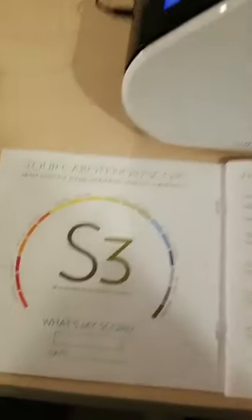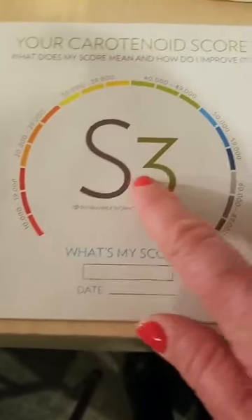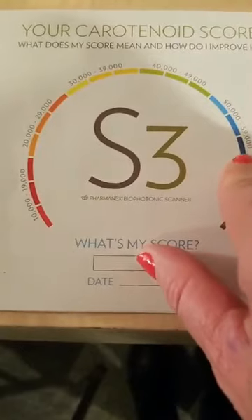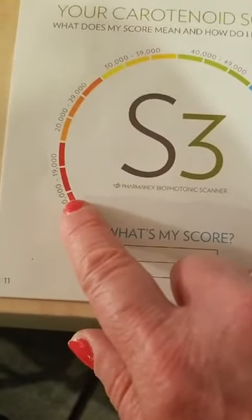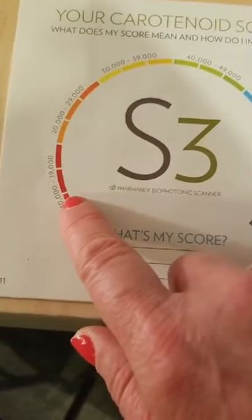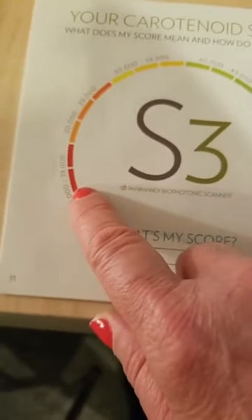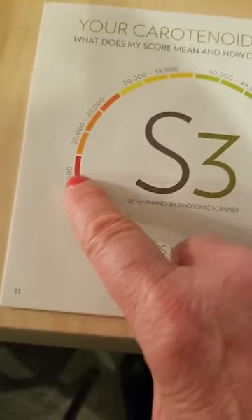I'm going to give you a little idea of what this looks like. Here's your skin carotenoid score. We're looking for a score of at least 40,000 or above. We have a lot of patients that come into our practice that start off with a very low scan, and then usually once a month we like to check this. What should be happening is as you're improving your nutrition intake, the score starts to go up.